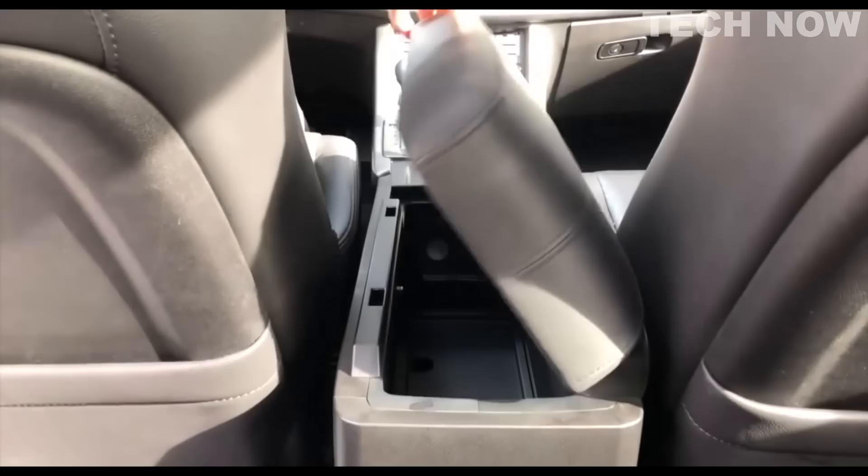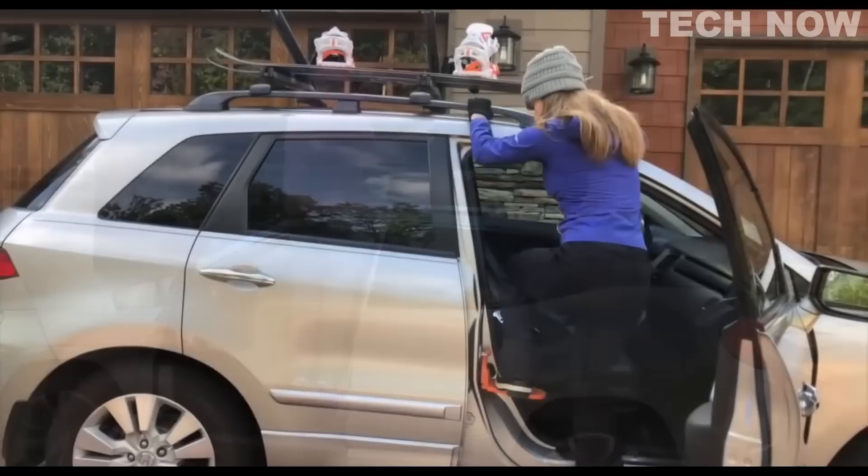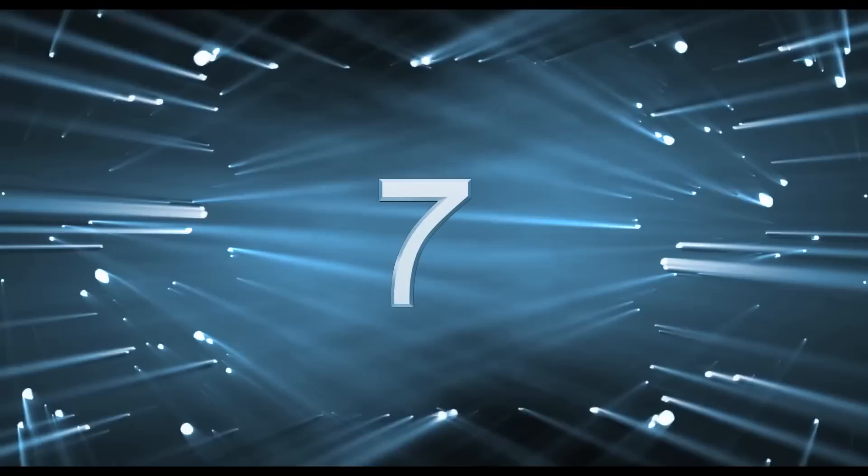kayaks, SUPs, skis, snowboards, and bikes. It works with all vehicles and can be attached to both front and rear doors. The Moki Doorstep is safe for you and your vehicle thanks to a rubber bumper and a coated carve hook that protects your vehicle's door frame. When not in use, it conveniently fits in your center console, glove box, or spare tire compartment.